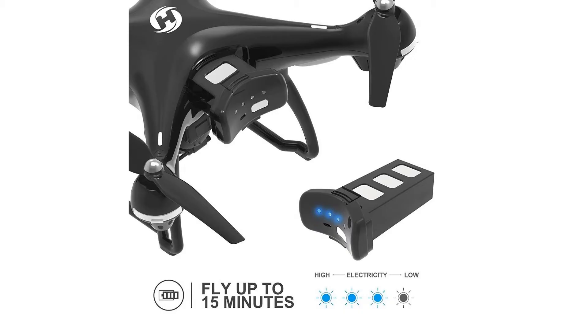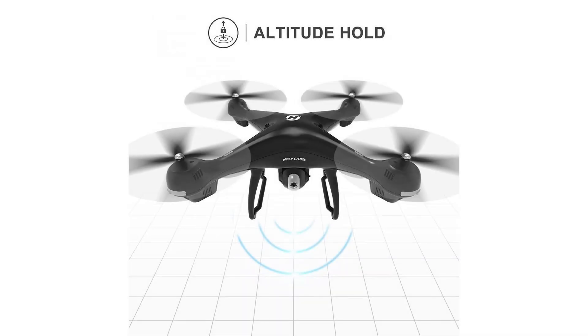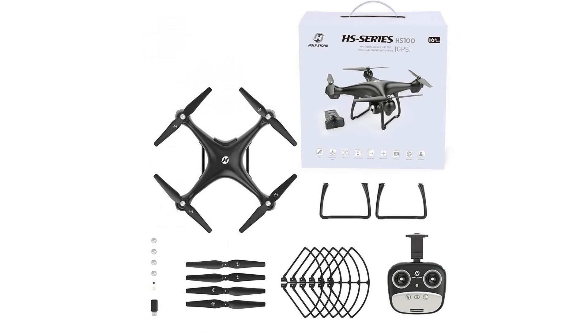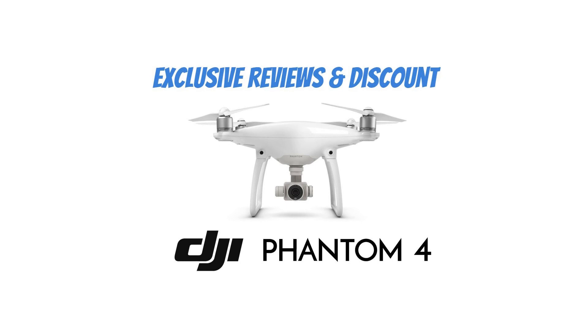LEDs under the blade arms are clearly visible and will notify you about pairing status between the drone and the transmitter, GPS lock status, and battery status. Blade guards are optional and can be removed if you are a more confident pilot. Build quality is one of the better ones I've seen from recently released drones. One quick tip: don't force the screws in too much. For more info and special discounts, please click on the link below.